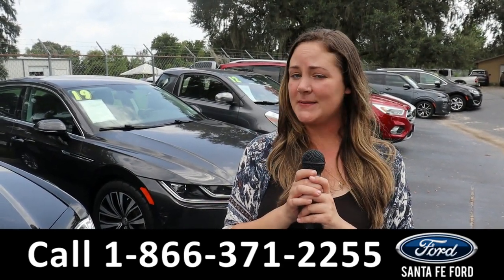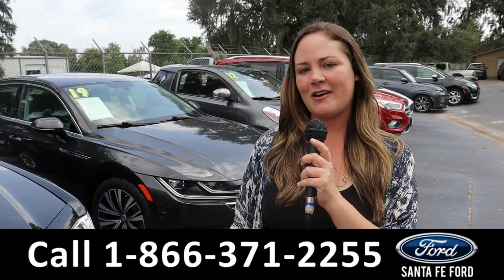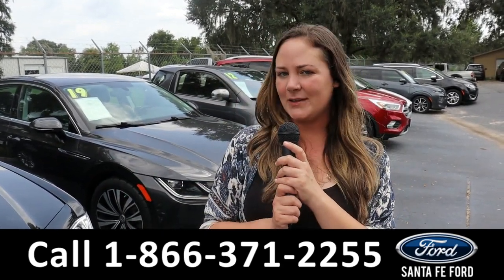For more information on this specific vehicle, you can always give us a call at the number below or look us up at SantaFeFord.com. I'm Kat — thank you guys for watching!